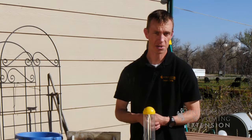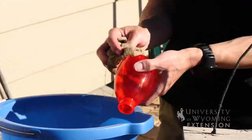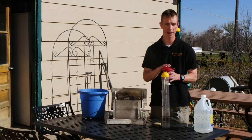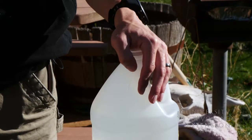With hummingbird feeders there are also some additional considerations. We should be cleaning these at least once a week in cool weather, and as we get into the warmer weather of the summer we should be cleaning these twice a week. If there is any mold development within the feeder, we should be adding a little bit of vinegar to that wash rinse as well.